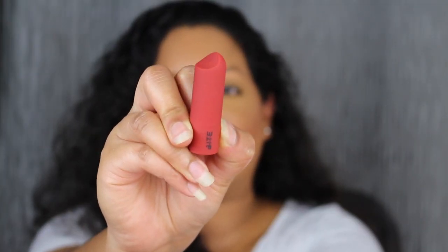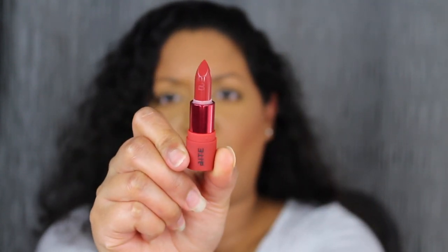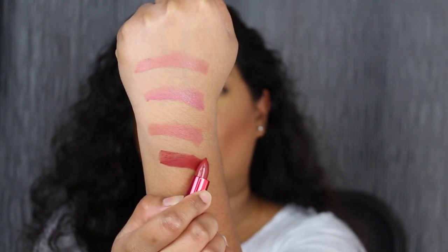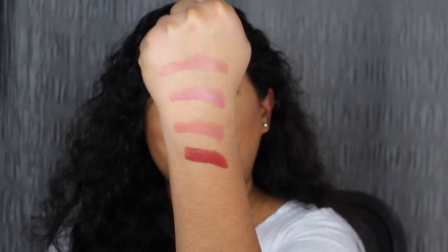The last shade in this collection is called Cherry Truffle. Let's see what this shade looks like — ooh, this is beautiful. Cherry Truffle is described as a spiced red shade. Wow, that is pigmented — all of these shades are pigmented. Let's see what the last shade looks like applied on the lips. I love this spiced red shade in Cherry Truffle. It is gorgeous.